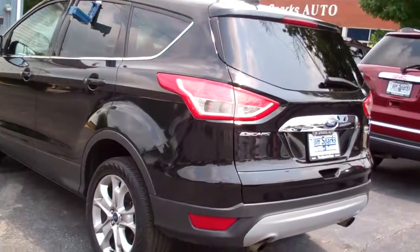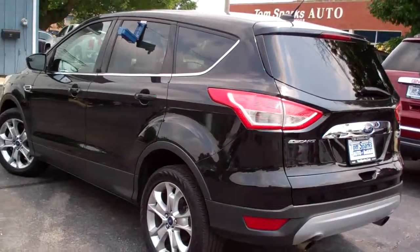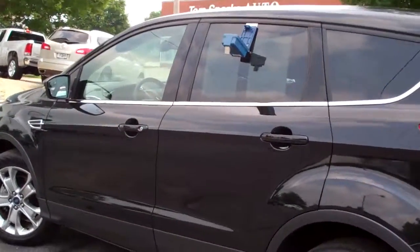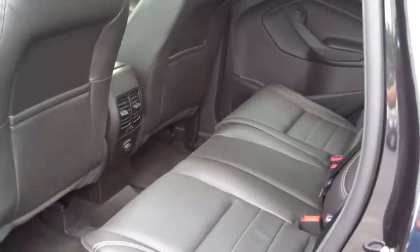Like I said, this is four-wheel drive, EcoBoost four-cylinder. Clean, clean car — no apparent damage around it. 28 and 21 gas mileage.